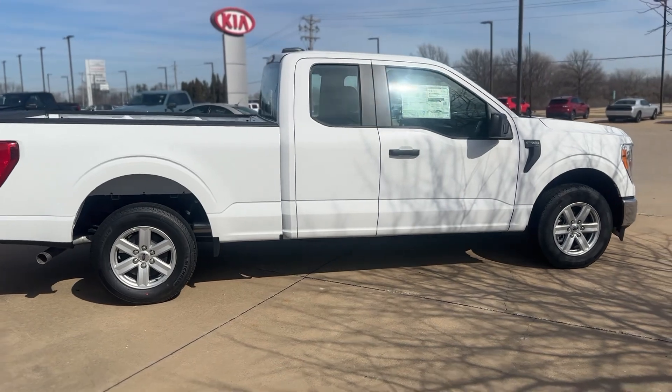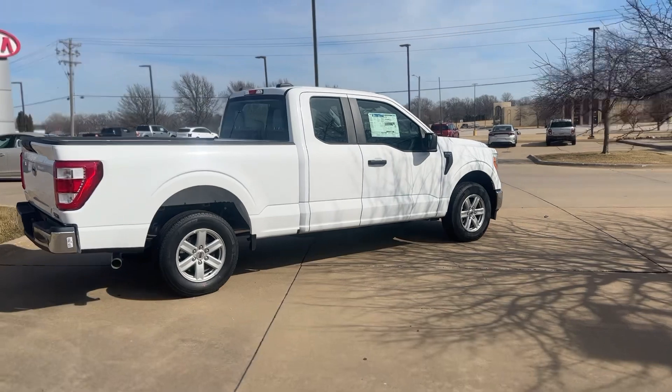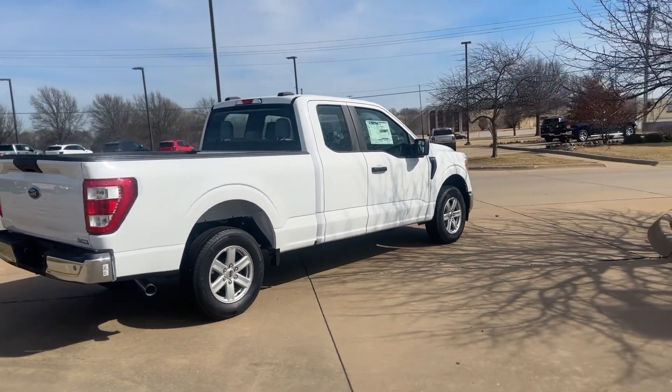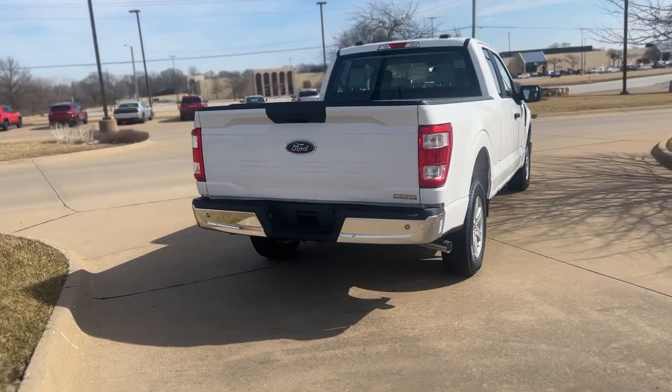We're just going to do a quick walkaround and try to get the whole vehicle into frame. It does have a tow package — or is hooked up for tow. It does not have a hitch, so excuse me on that.